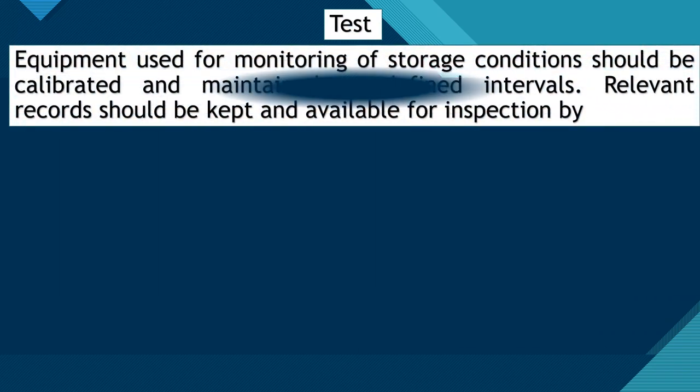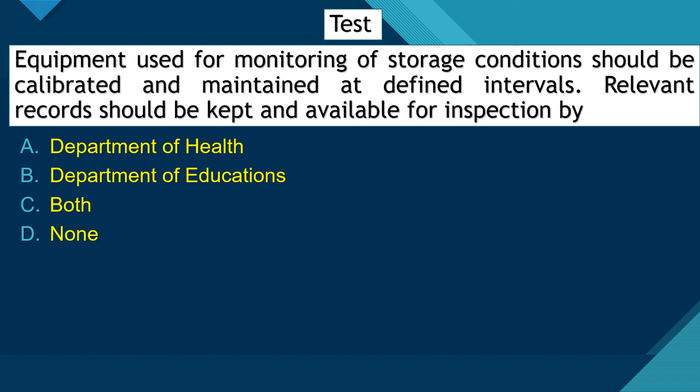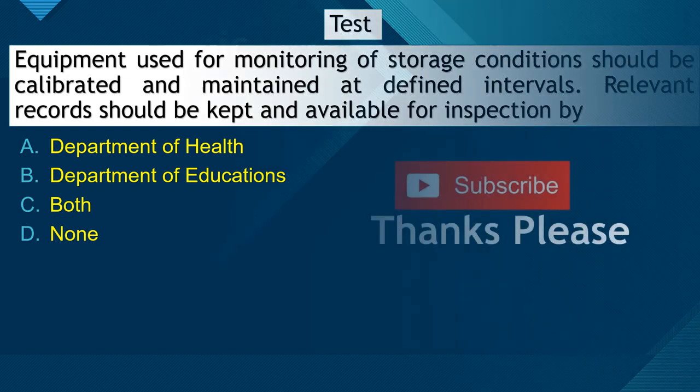The test question is: Equipment used for monitoring of pharmaceutical storage conditions should be calibrated and maintained at defined intervals — relevant records should be kept and available for inspection by which department? Options: (A) Department of Health, (B) Department of Education, (C) Both, (D) None. Please provide the correct answer in the comments.